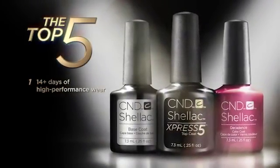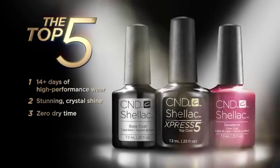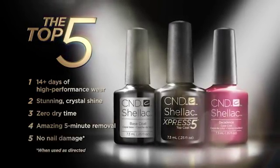14 days of high-performance wear, stunning crystal shine, zero dry time, amazing five-minute removal, and no nail damage.